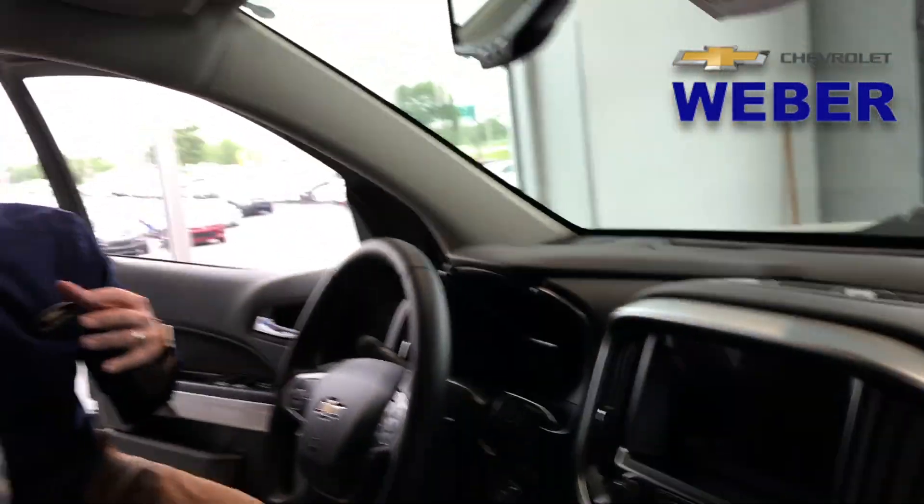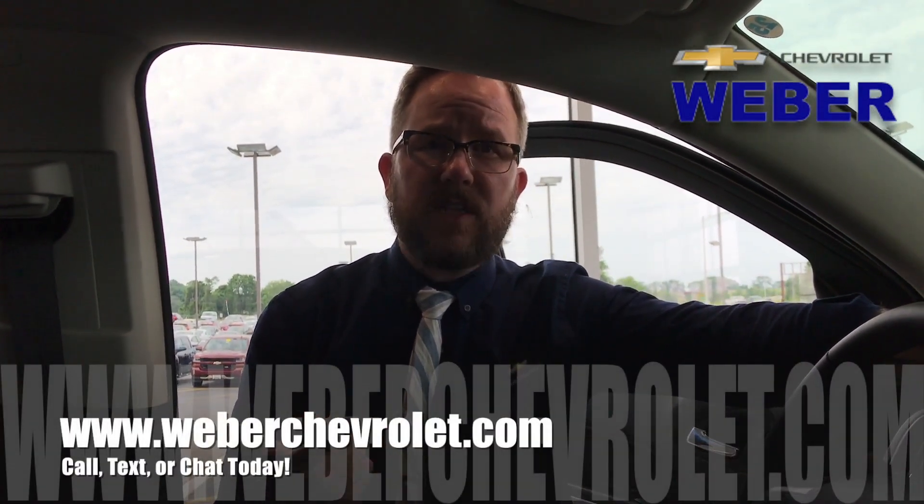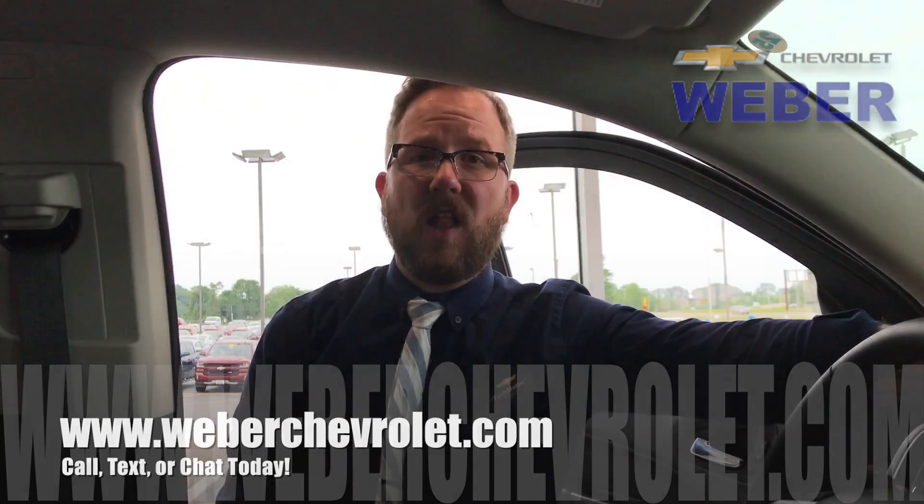So that's just a brief overview of the Colorado ZR2. You guys got to come down here and check it out. If you have any questions, call, text, or chat today — that's what we're here for. Thanks a lot, bye-bye.